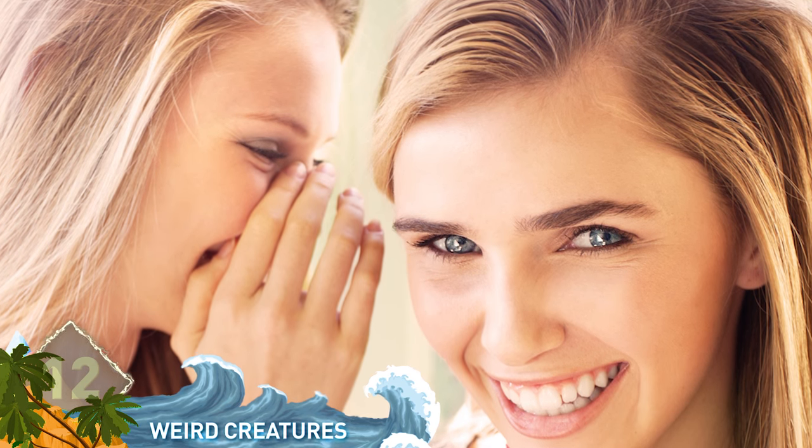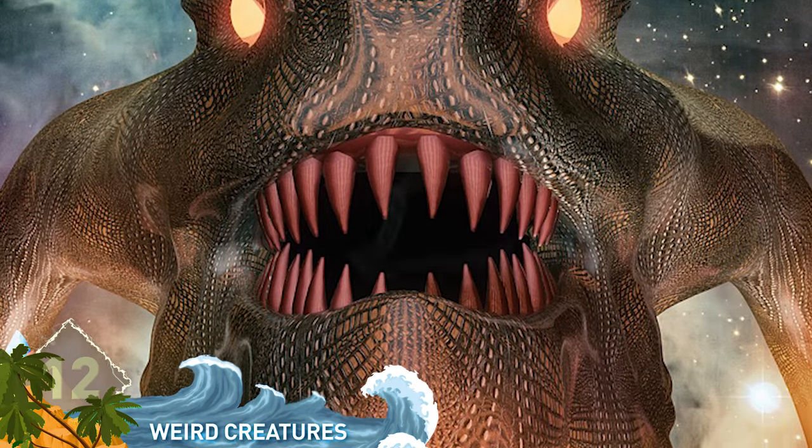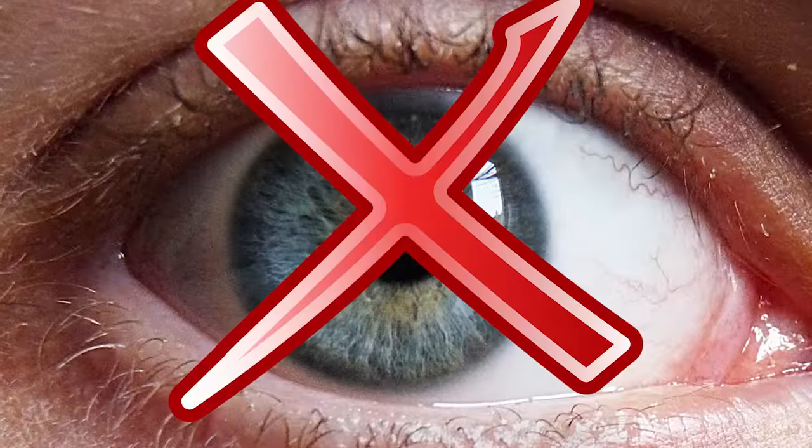Number 12. There was a rumor circulating in 2015 that the super rich were buying weird creatures that were human-canine hybrids at $50 million dollars a pop. It was on the internet, so it must be true, right? Well, the rumor was false — we think.